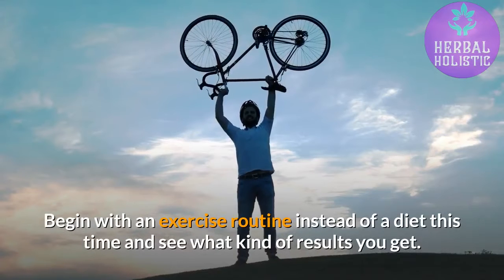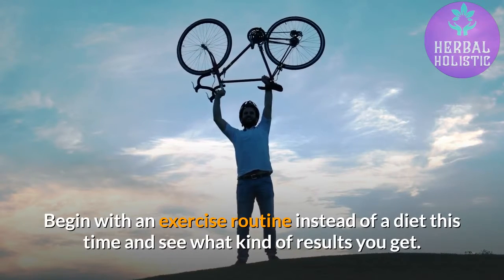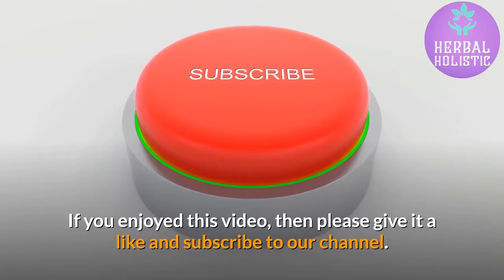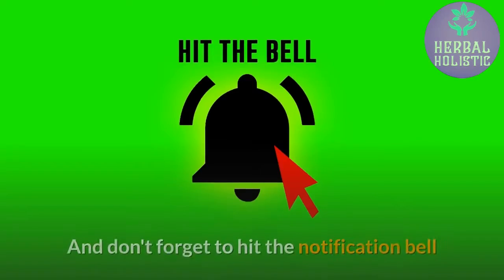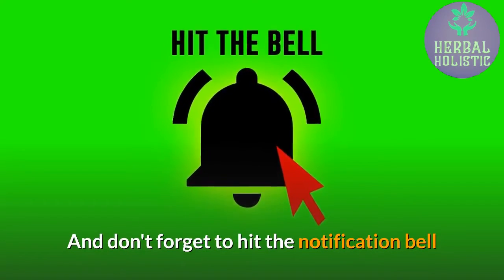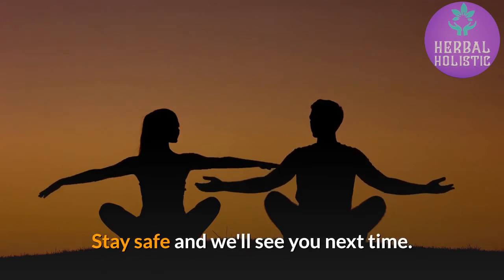Begin with an exercise routine instead of a diet this time and see what kind of results you get. If you enjoyed this video, then please give it a like and subscribe to our channel. And don't forget to hit the notification bell. Stay safe and we'll see you next time.